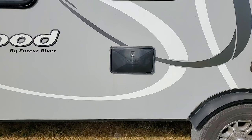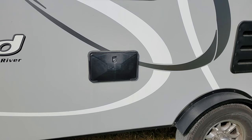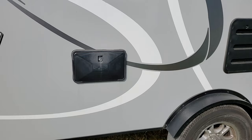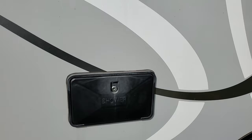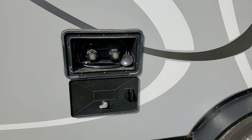I don't know why newer r-pods don't have the outdoor shower, but our 2020 does and we love it — especially for washing the dog or rinsing off sand at the beach. It does use a generic RV key lock, which is a bit annoying. Inside there are hot and cold valves and a shower wand that's about five feet long.